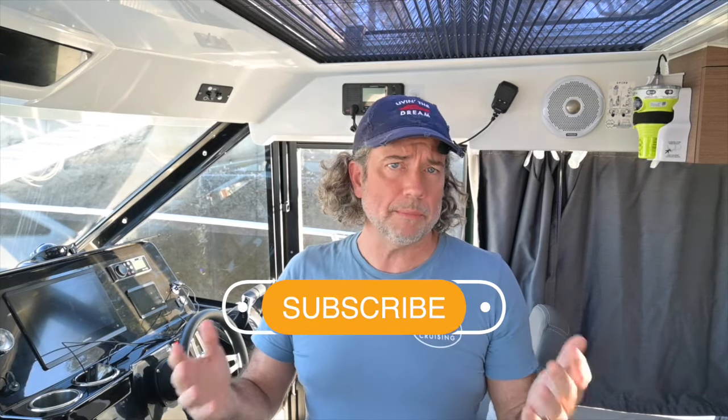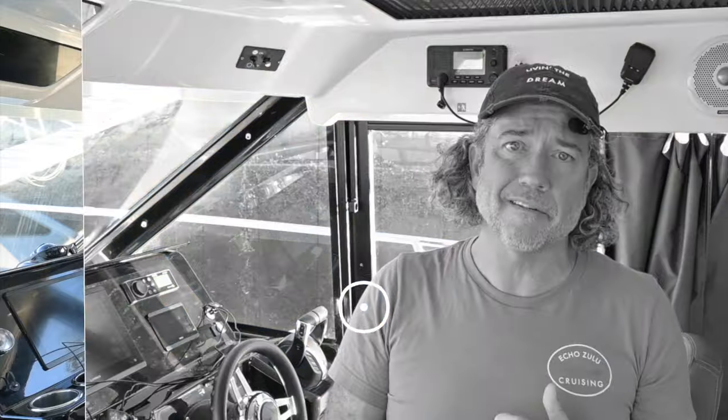Stick around while we talk about the equipment you need to have on board to stop a leak if one comes through a through-hull fitting, and some of our experiences where we've had through-hull fittings fail before. Let us know if you have any questions about boating. Our goal is to be accessible to other boat owners and use our lessons to help others be more comfortable on their boat. Like and subscribe if you enjoy the content.